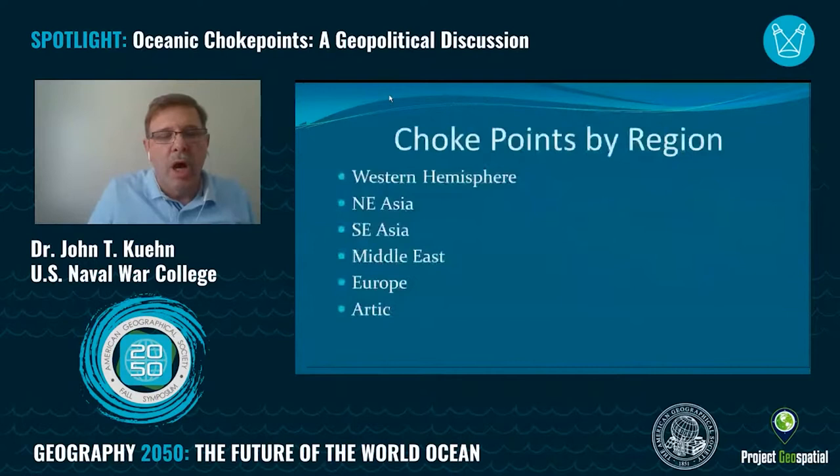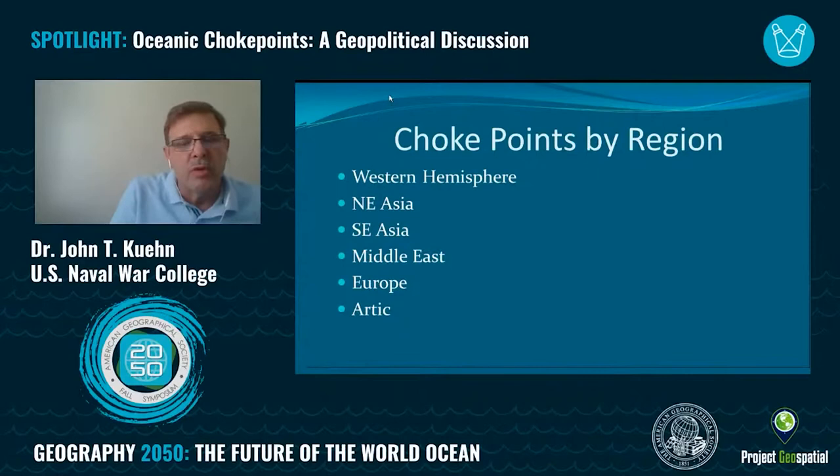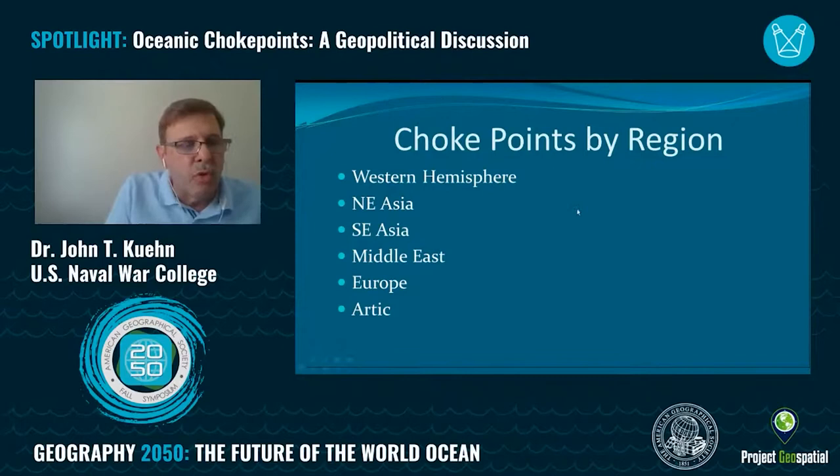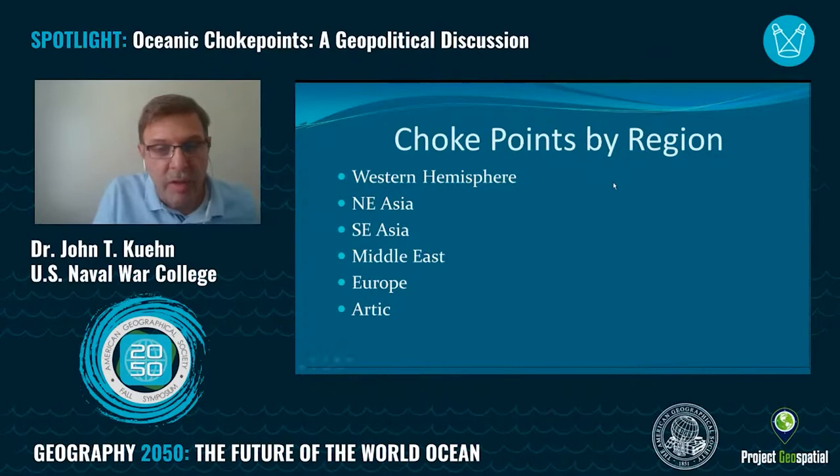I'm going to go through the choke points by region. We've looked at why they're important from the perspective of national security, instability, global insecurity, and where the United States puts its major naval forces. Now we'll go through the Western Hemisphere, Northeast Asia, Southeast Asia, the Middle East, Europe, and the Arctic. I have to apologize — my dog is in my office with me and you might hear him whining a little bit in the background.